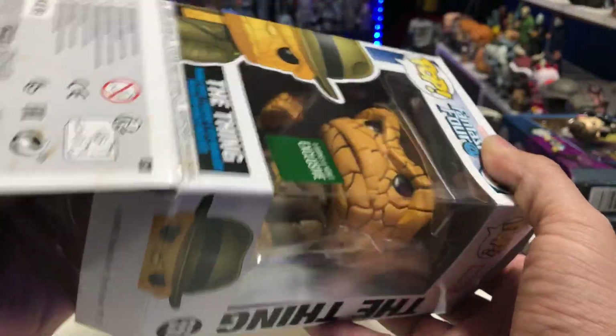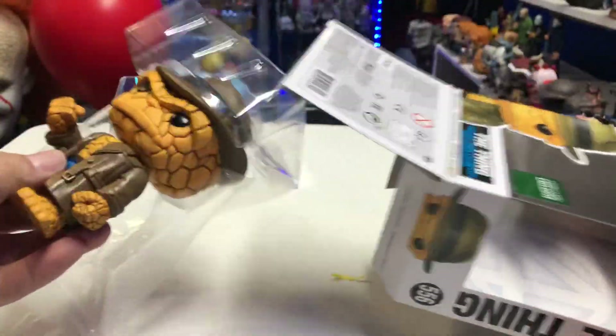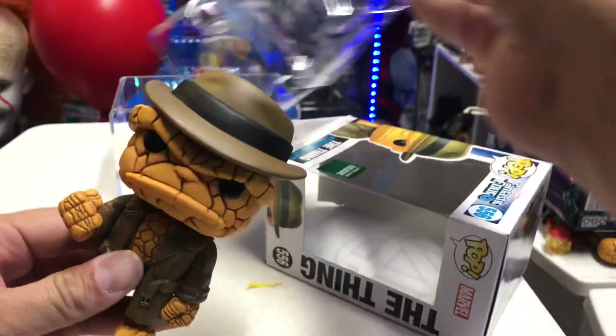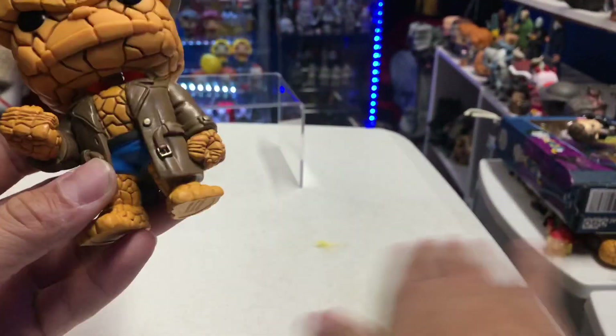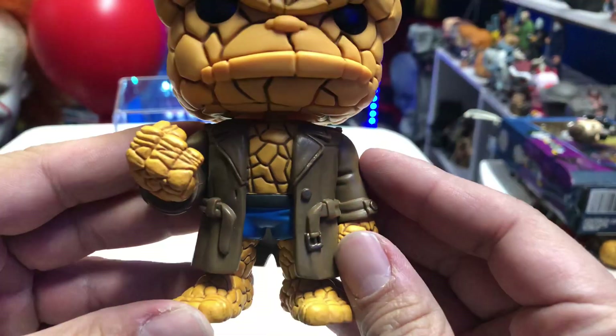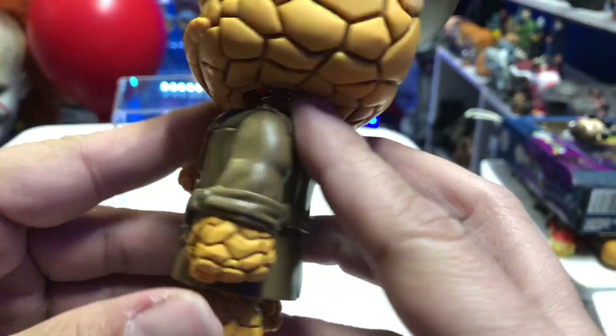Super hyped to have this guy. Oh man, he just looks so cool. This one would have been cool to have in a 10-inch scale as well. Look at him — they've got the trench coat. This looks so awesome — look how cool the disguise looks.